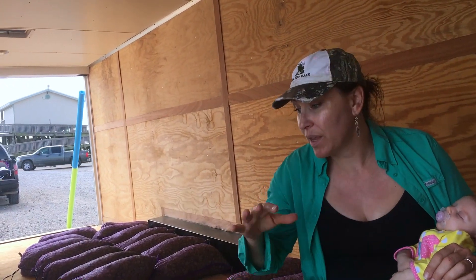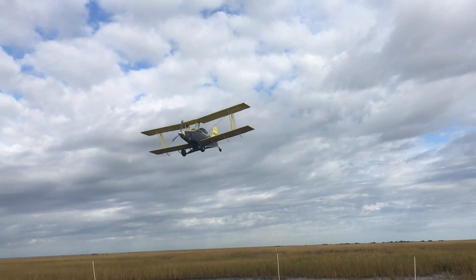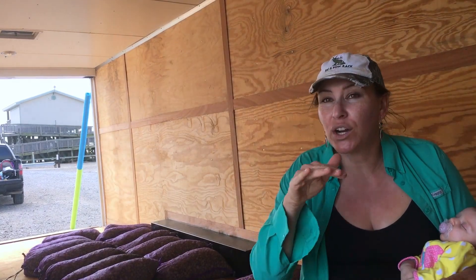We fly over with the crop duster airplane and drop the seeds. What would happen naturally is these will float along the water and slowly hit the salt marshes, but they usually only access the very edge of the salt marsh. So they're just not getting established fast enough before these areas convert to open water.